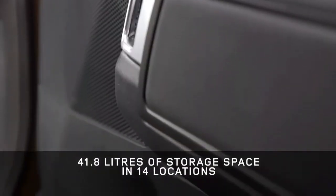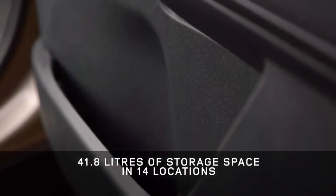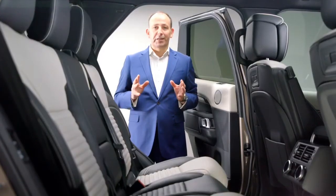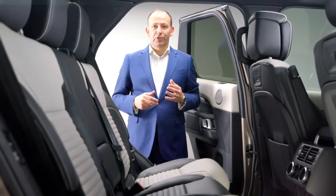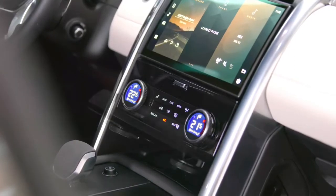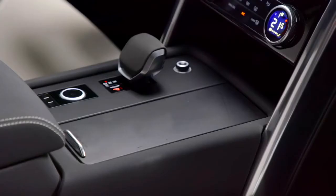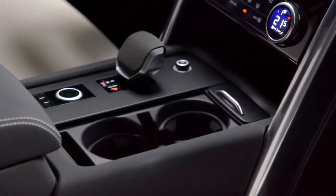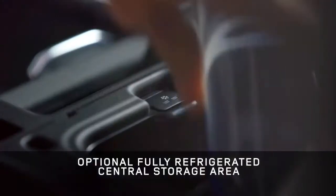These seats can slide backwards by 160mm to maximise your space. And it's not just space for people but also their stuff — there's over 40 litres of storage space in 14 different locations around the vehicle. There are several open storage places for quick access items, hidden storage behind the panel of the redesigned centre console, and even more hidden storage beneath the cup holders in the lower centre console.